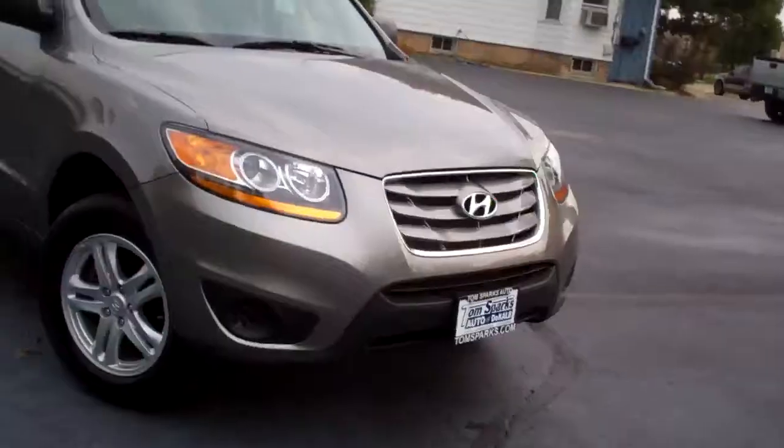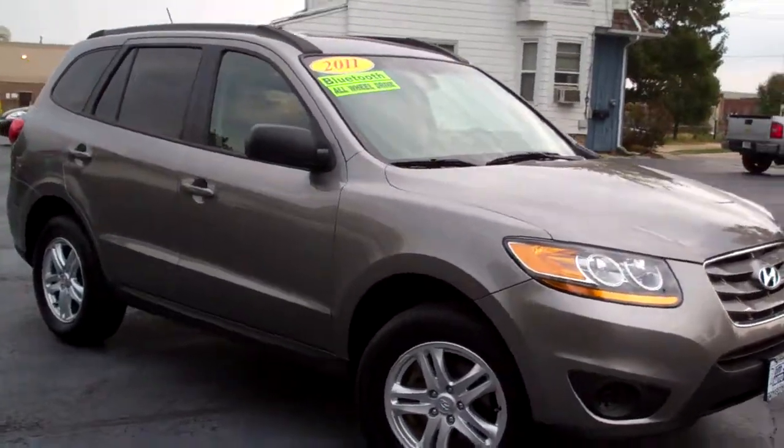Hey everybody, Brad Mayo, Tom Sparks Auto, DeKalb, Illinois. I got another nice one for you today — a 2011 Hyundai Santa Fe.